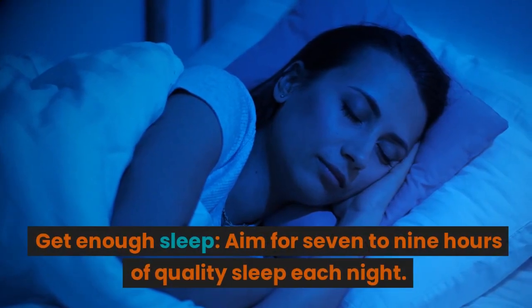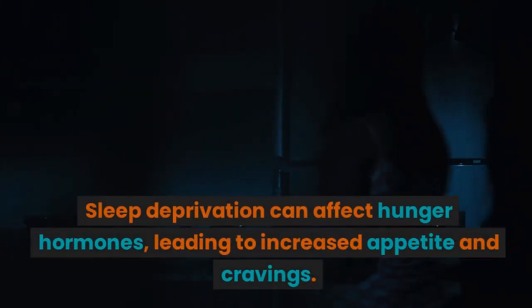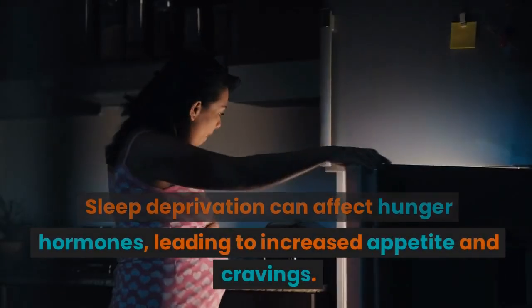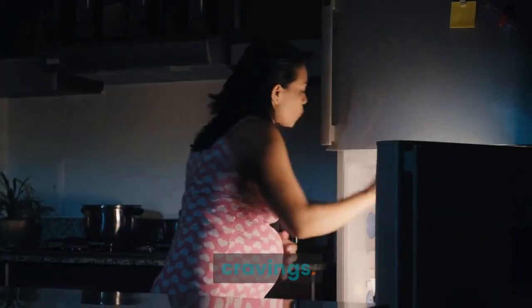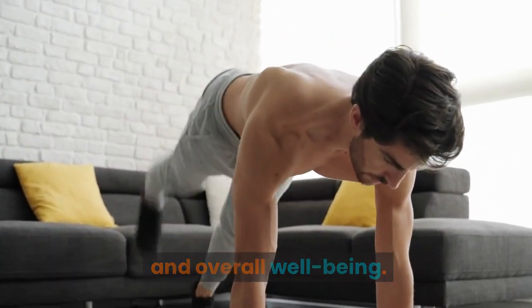Get enough sleep. Aim for seven to nine hours of quality sleep each night. Sleep deprivation can affect hunger hormones, leading to increased appetite and cravings. Sufficient sleep supports weight management and overall well-being.